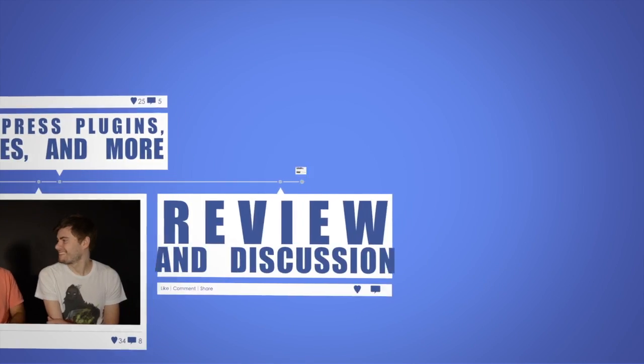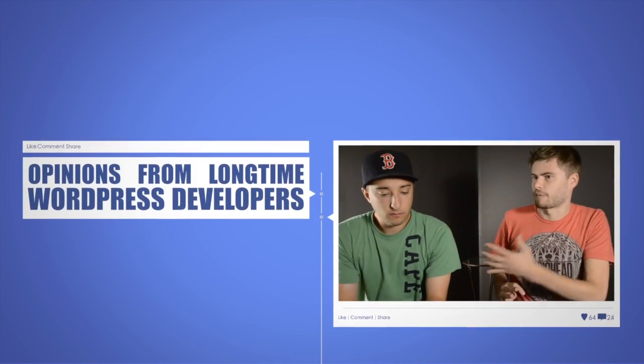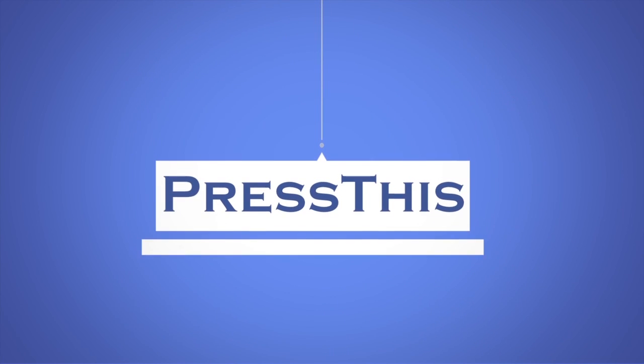Coming up on Press This, we pick the clear winner of WordPress frameworks. And did you see the season finale of Game of Thrones? Hey everyone, welcome to another episode of Press This. I'm your host, Matt.